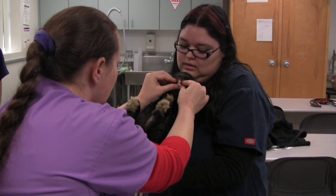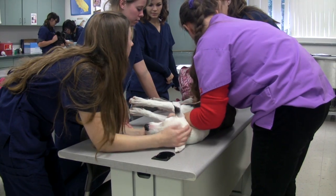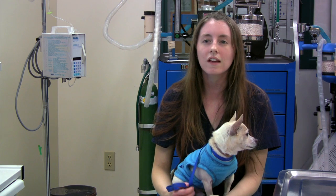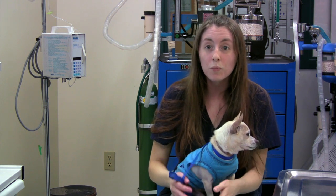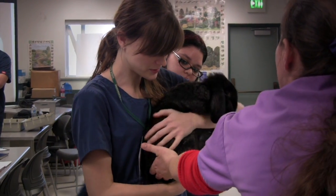They also give you a lot of insight — like, this is the standard for how this should be done, but this is the way that I like to do it and this is why. So it's nice to not only learn from the book but to also get hands-on experience from a real practicing veterinarian.